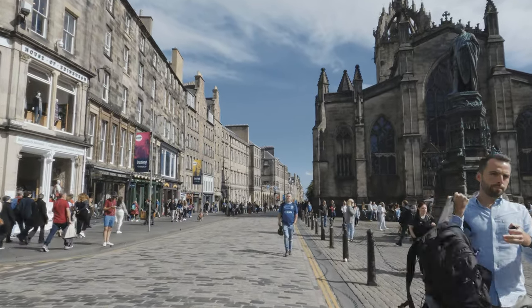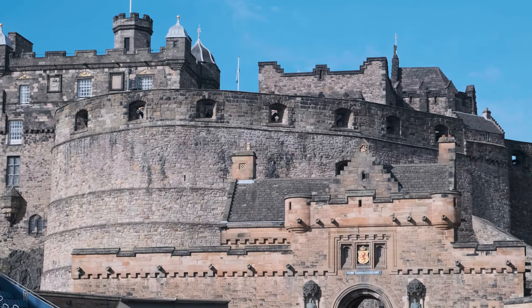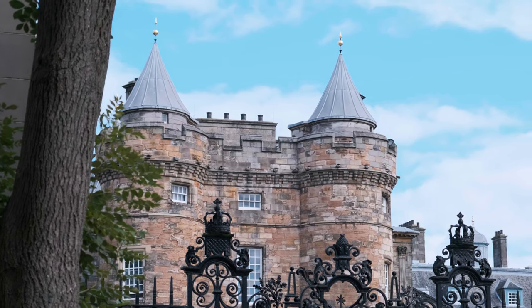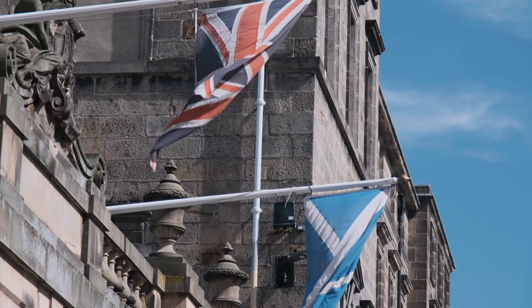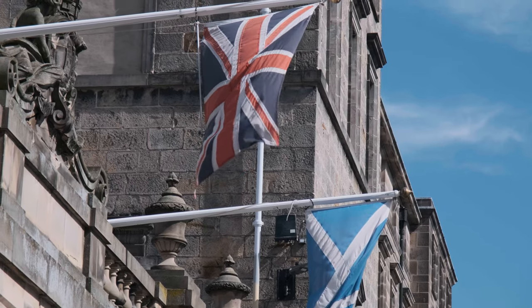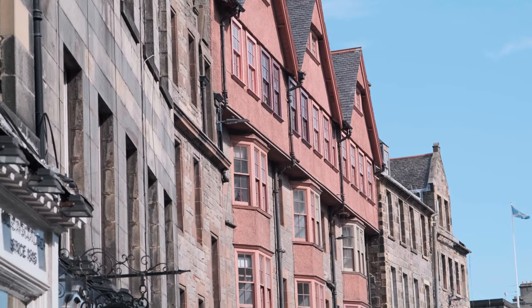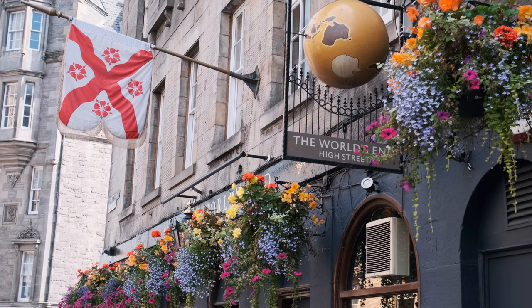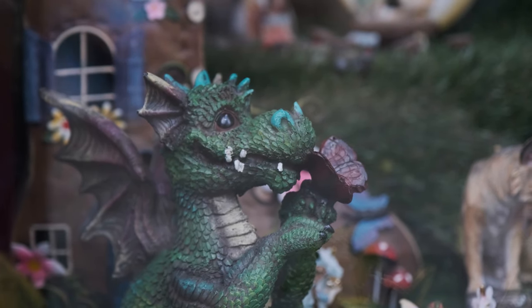Welcome to the Royal Mile, my favorite street in Edinburgh. It starts from the castle until you reach the beautiful Holyrood Palace, with a total length of approximately one Scots Mile, which is about 1.81 kilometers. Today this path is divided into four different parts: Castle Hill and the Hub, the Lawnmarket, the High Street, and the Canongate, each with its own particularities.